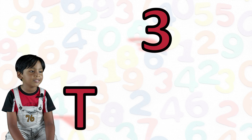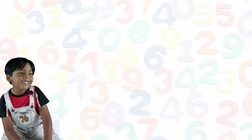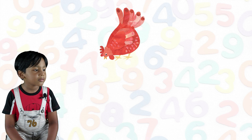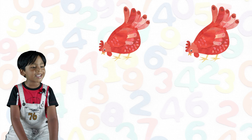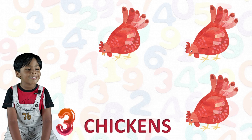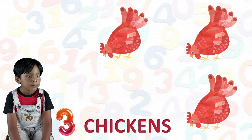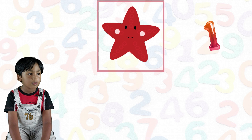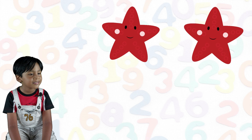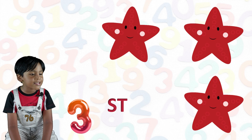Three. T-H-R-E-E. Three. One chicken, two chicken, three chickens. One starfish, two starfish, three starfishes.